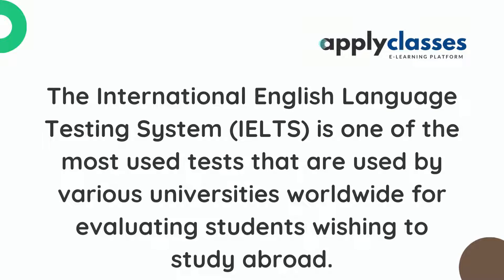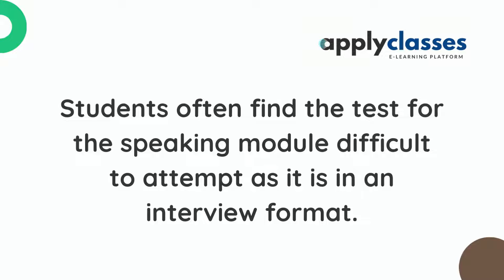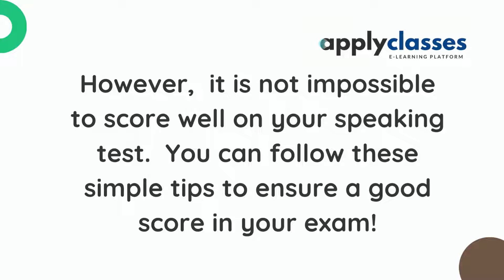The International English Language Testing System, IELTS, is one of the most used tests used by various universities worldwide for evaluating students wishing to study abroad. Students often find the speaking module difficult to attempt as it is in an interview format. However, it is not impossible to score well on your speaking test. You can follow these simple tips to ensure a good score in your exam.